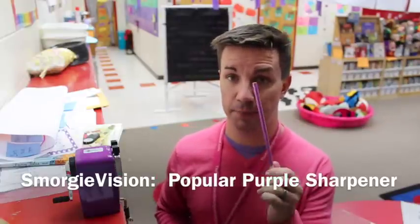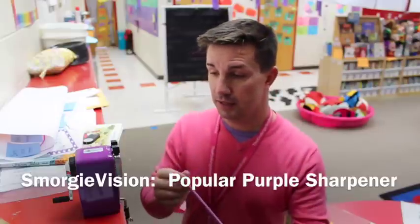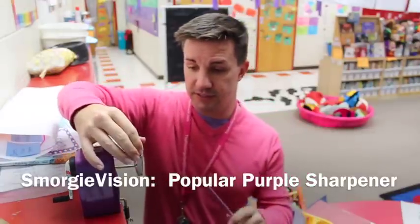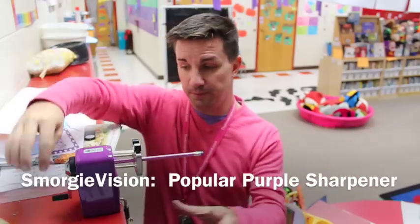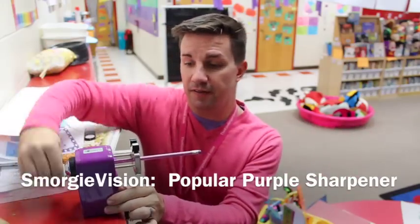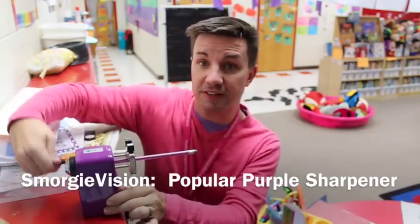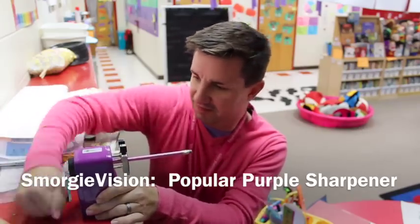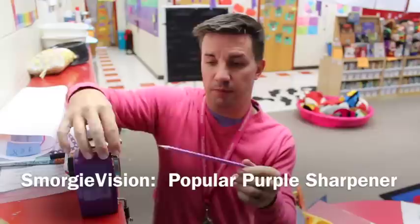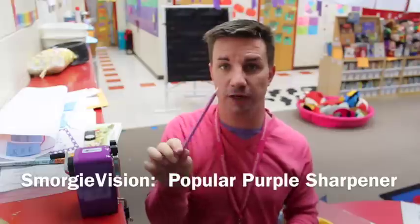So I've got my pretty purple glittery pencil, unsharpened. You just slide out the sharpener, you insert your pencil, and you let go and you sharpen. Notice I'm only using two fingers — and a beautiful sharpened pencil.